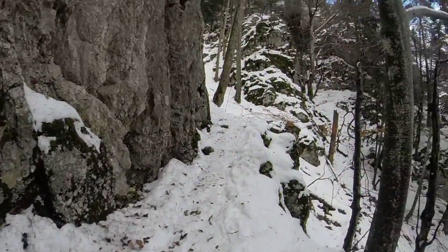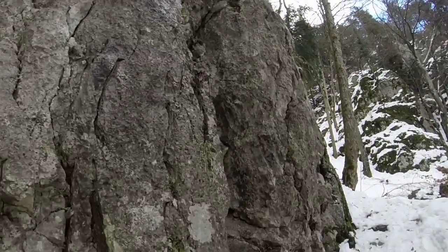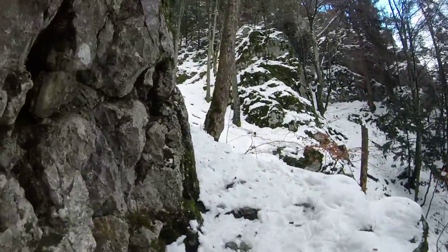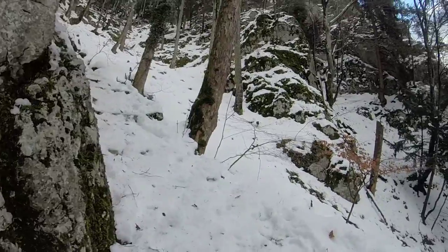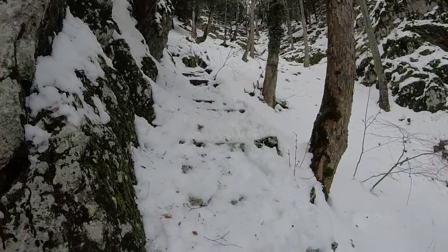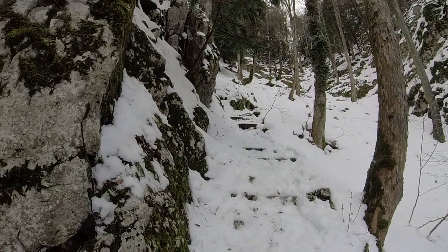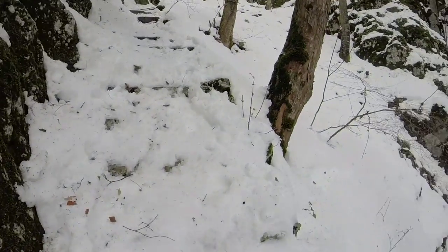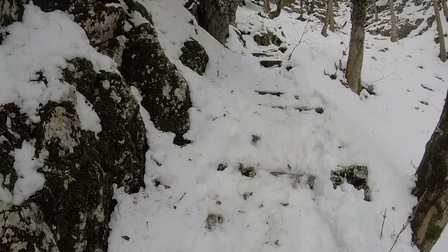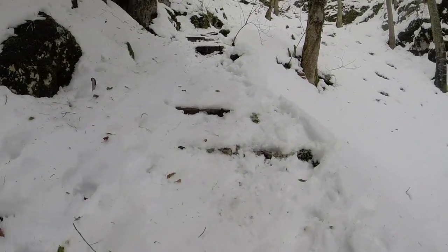I'm still going up the same path here, and eventually when you get to this point you'll come to this big rock right on your left, and that means you're on the right path. I don't think there's many possibilities to deviate and go off the path, but as you can see it gets pretty steep. Some snow falling — that's a little scary. At least it's just snow and not rocks. Sometimes where there's snow falling, there can also be rocks.